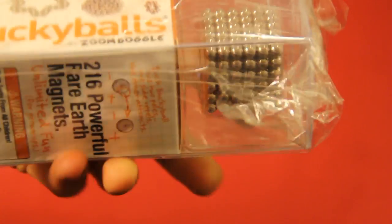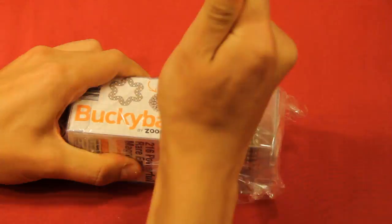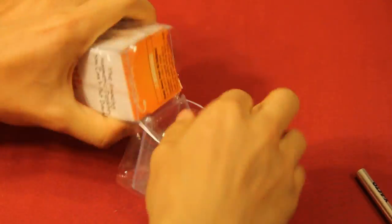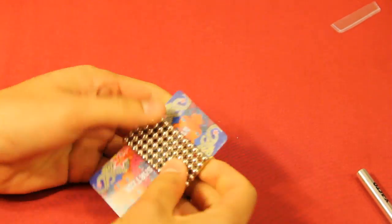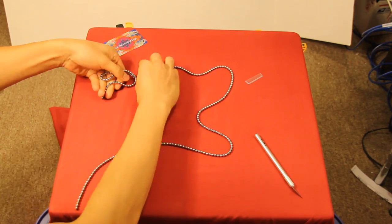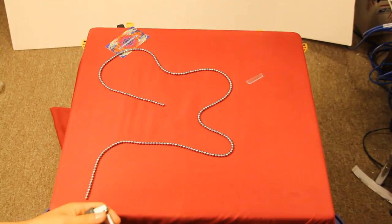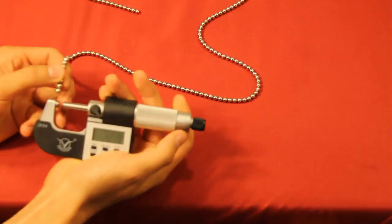Here's a new set of Buckyballs — completely sealed, new in box, never opened. Now I'm going to show you how to do science. Buckyballs are advertised to be 5mm in diameter, but they make no mention of expected deviation. Let's begin measurements.